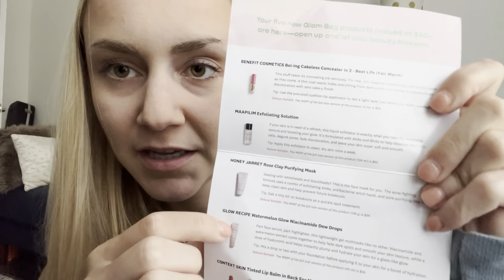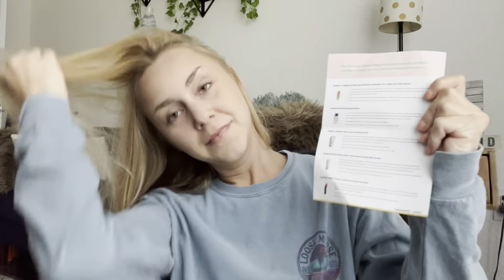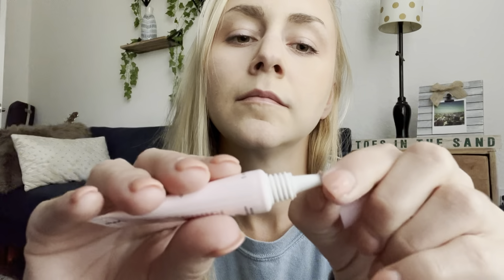The next thing up is Glow Recipe Watermelon Glow Niacinamide Dew Drops. I don't know if that's right. Part face serum, part highlighter, this lightweight gel multi-tasks like no other. They say to mix it with your foundation before applying to your skin. I don't think I've ever tried anything like this, but I'm curious. It's like a serum — it doesn't really smell like anything, but it's very matte, so I think it actually would go on well as a first layer before any makeup.